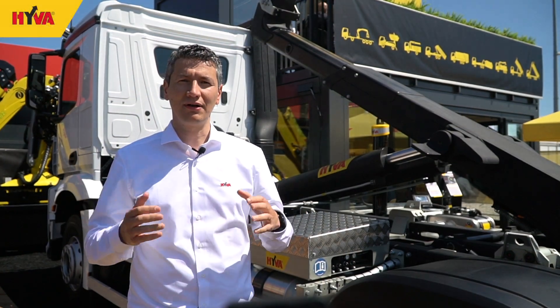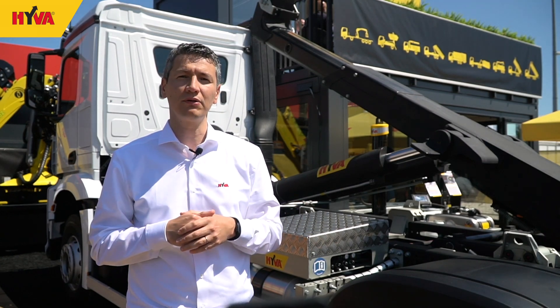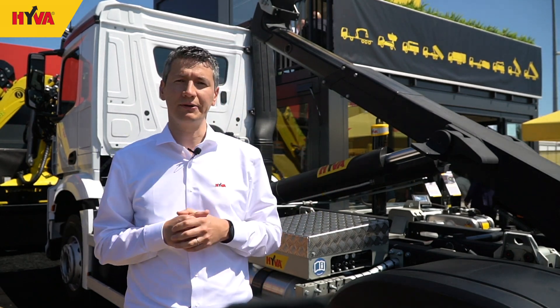Good morning everyone. Guten Morgen allerseits. My name is Malik Shittur. I'm in charge of the Hiva container handling product line at Hiva and I'm pleased to showcase our brand new Titan Pro hook loader on display here during IFAT in Munich.